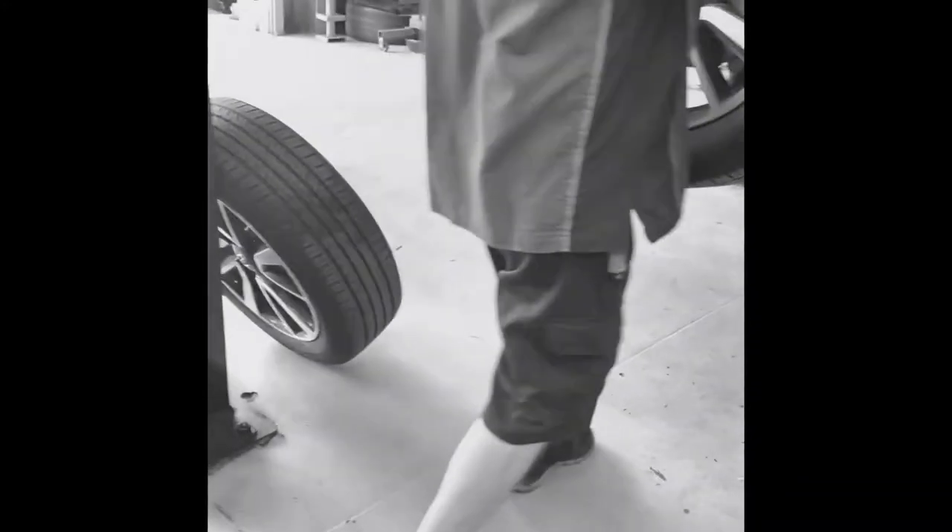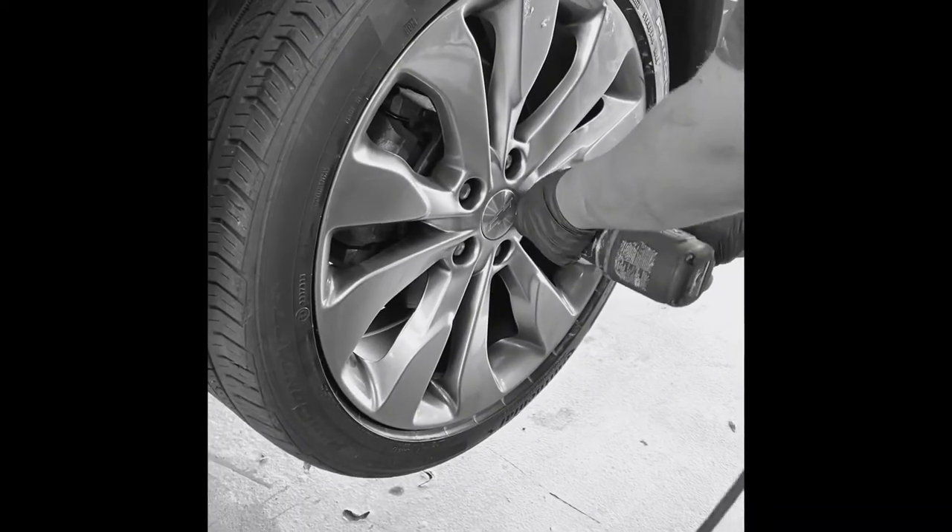Receive lifetime tire rotation as part of your factory recommended maintenance. Simply visit any Moss dealership and get your tires rotated at no additional cost.